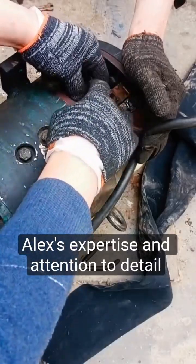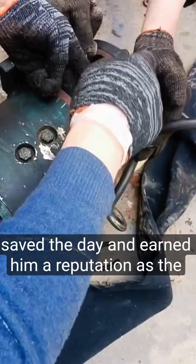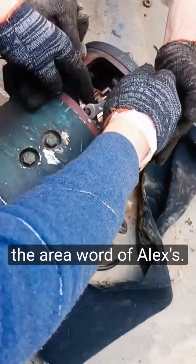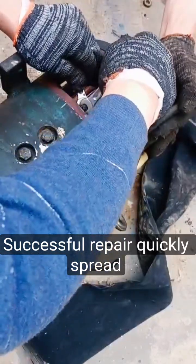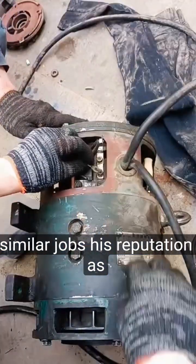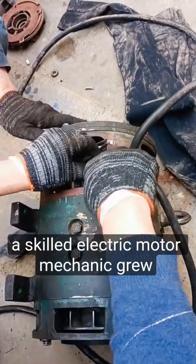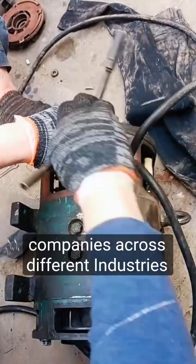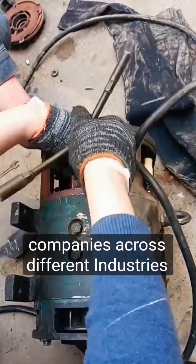Alex's expertise and attention to detail saved the day and earned him a reputation as the go-to expert for electric coil motor repairs in the area. Word of Alex's successful repair quickly spread, and soon he was getting more requests for similar jobs. His reputation as a skilled electric motor mechanic grew, and he started receiving inquiries from companies across different industries.